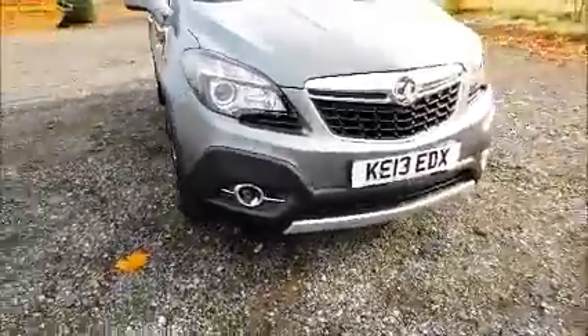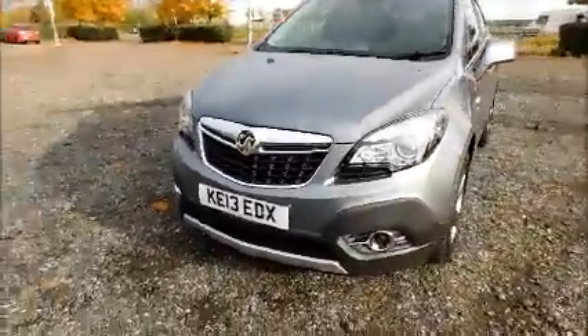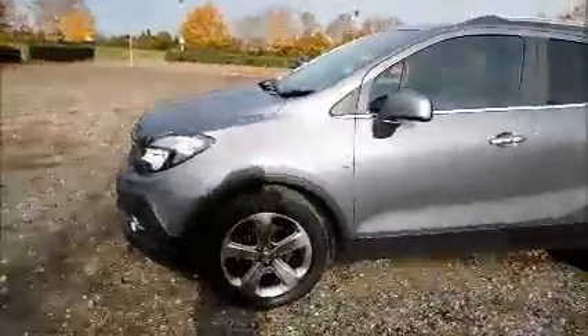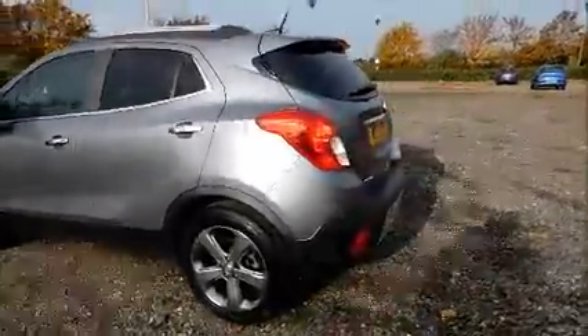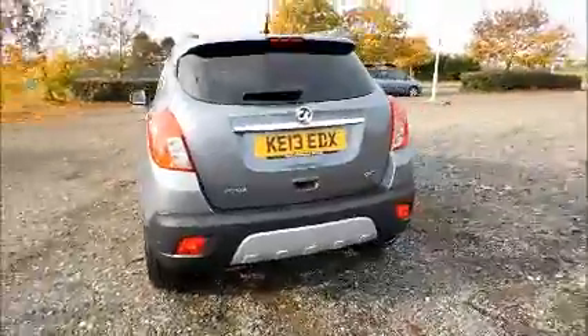Factory fitted fog lamps, front parking sensors, 18 inch 5-spoke alloy wheels, colour coded door mirrors and door handles, rear parking sensors, rear wash wipe and high intensity brake light.